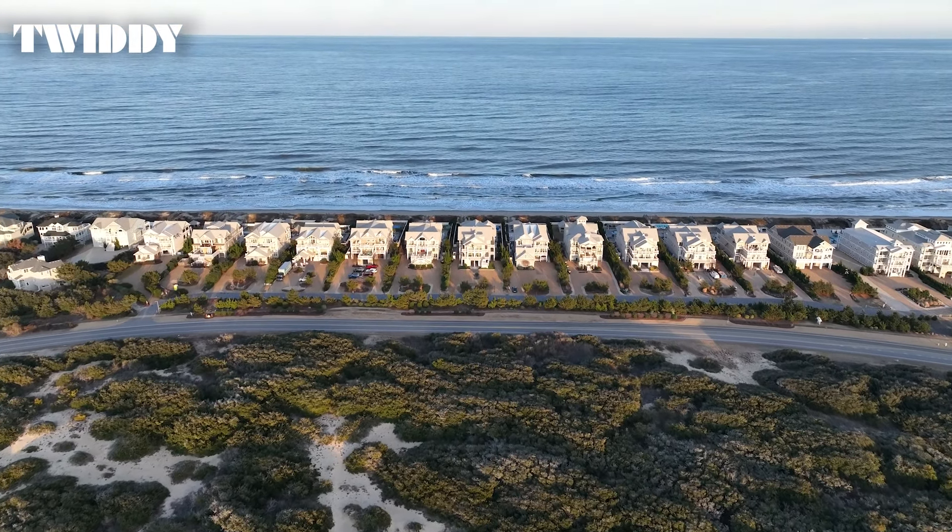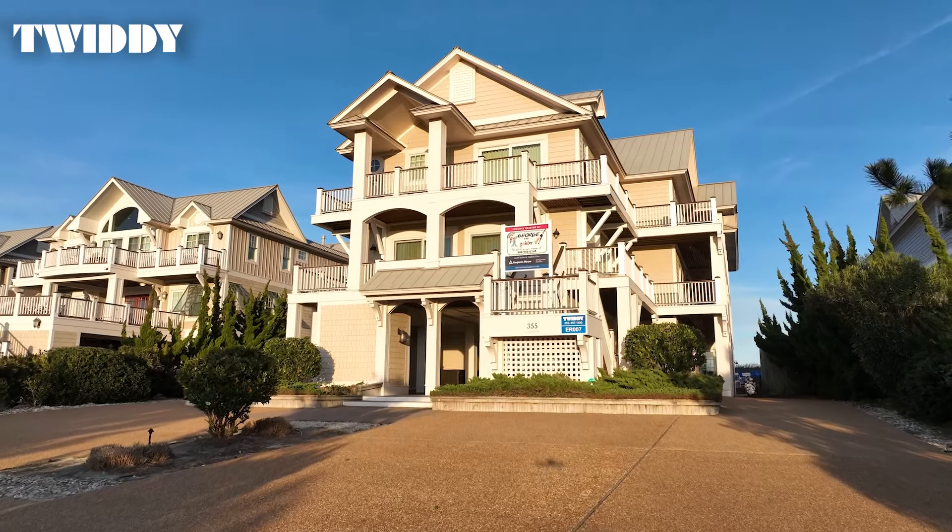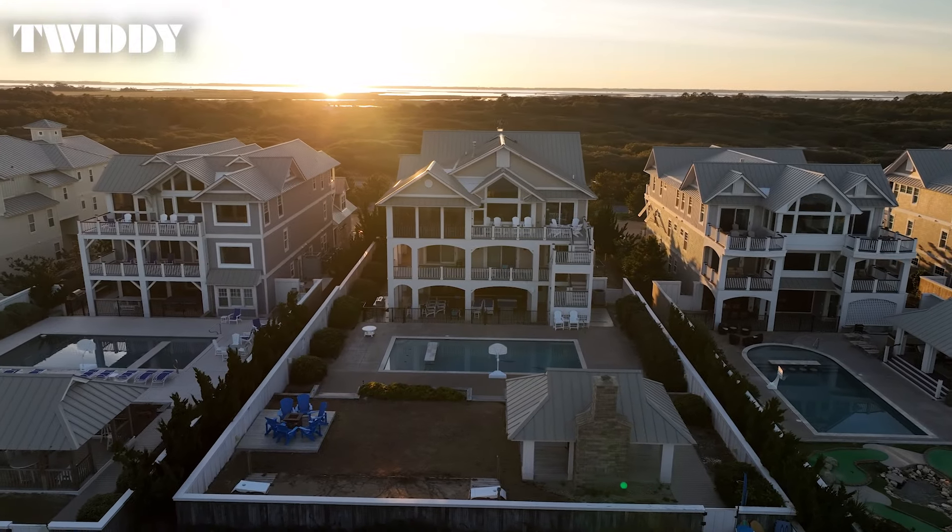Nestled along the beach just north of Duck in an area called the Reserve at Pine Island, you'll find this gorgeous 12-bedroom, 16-bathroom home. Welcome to OBX Harbor. This home has everything to create your own private vacation destination. Let's go check it out together.